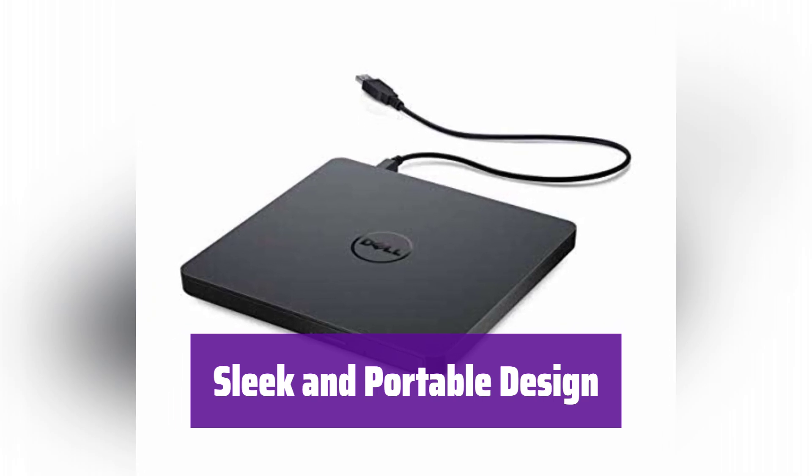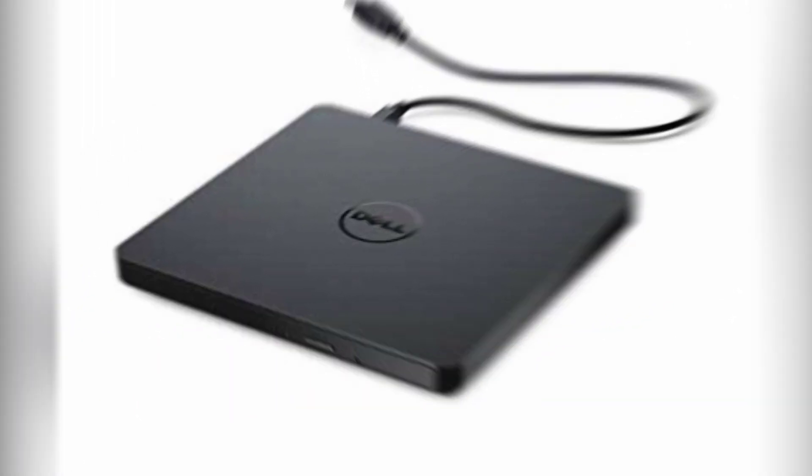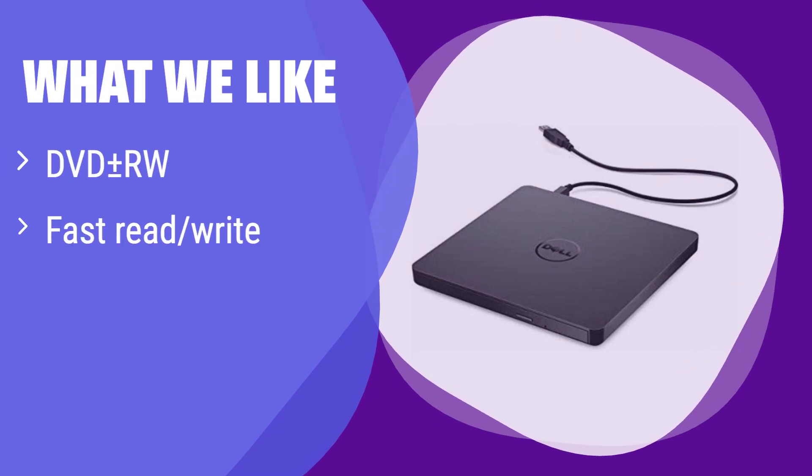Its sleek black design is both stylish and portable — take it with you wherever you go. What we like: it boasts impressive read and write speeds for both CDs and DVDs. If you need a reliable and fast optical drive for everyday tasks, this is a great option. It's perfect for those who frequently burn data or install software from discs.